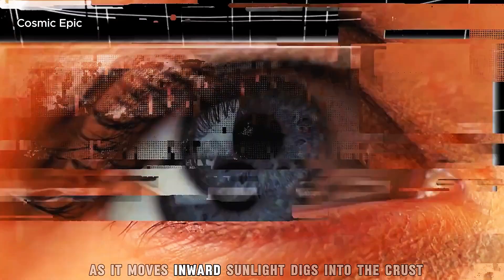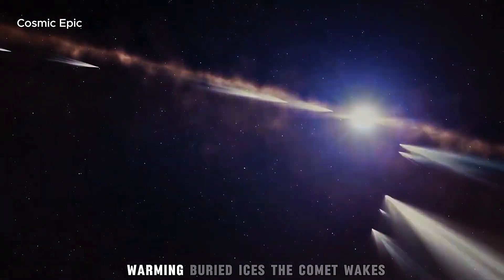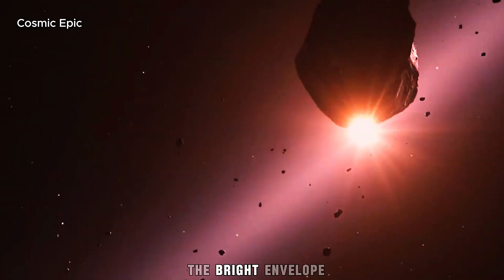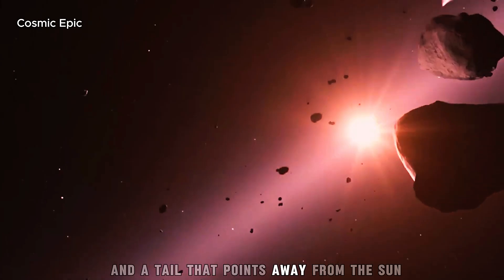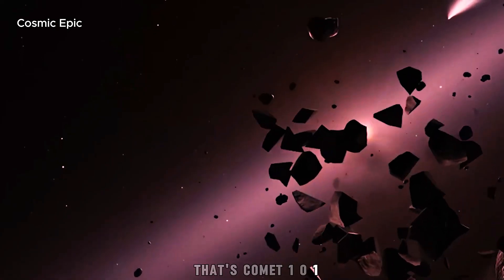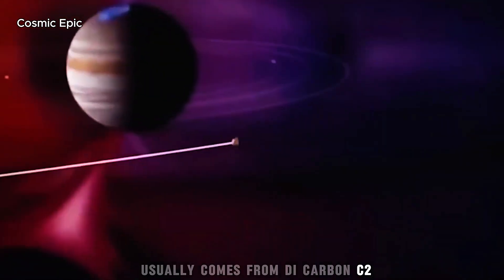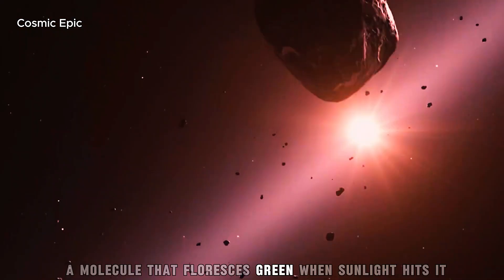As it moves inward, sunlight digs into the crust, warming buried ices. The comet wakes. Gas and dust flow out to form a coma — the bright envelope — and a tail that points away from the Sun. That's Comet 101. The green light, when it happens, usually comes from dicarbon — C2 — a molecule that fluoresces green when sunlight hits it.